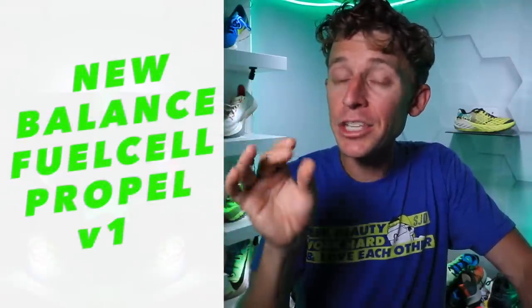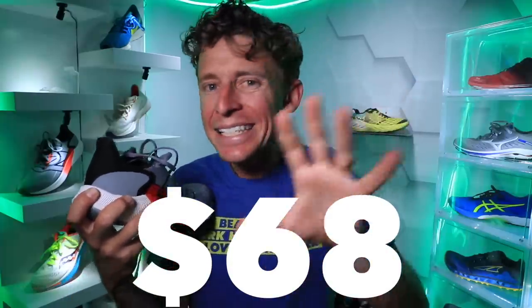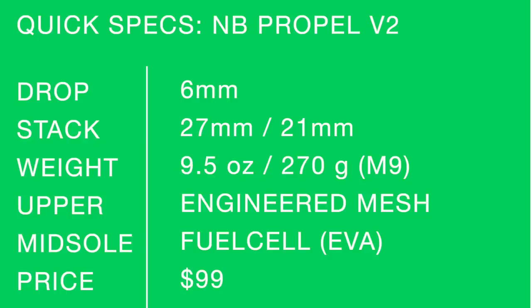This shoe is great for pinching pennies — $99 is a very high score for the price point. I'm thinking high schoolers looking for a daily trainer for cross country season, which is rumored to be happening. Also worth mentioning: the Propel V1 is still available on Running Warehouse for $68, though sizes are limited and selling out fast now that the Propel V2 is on the marketplace.